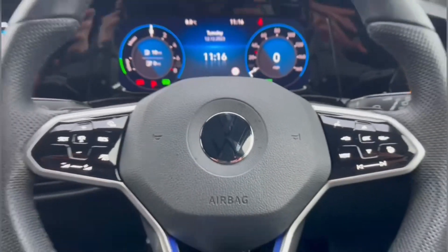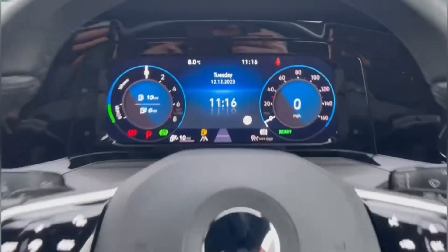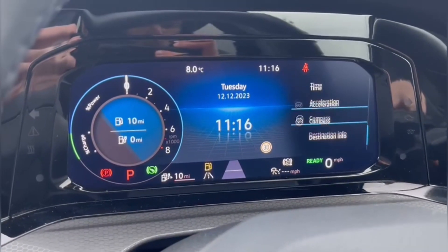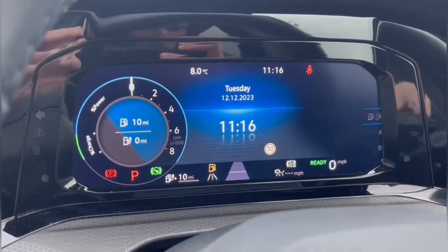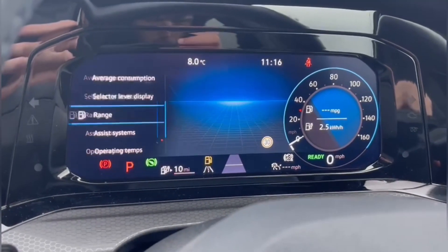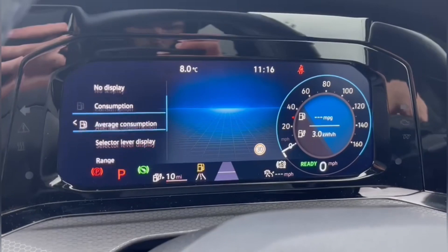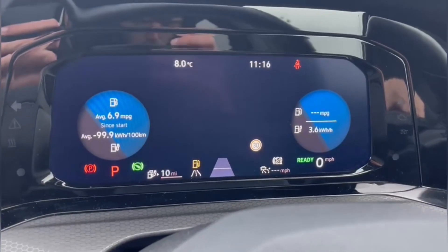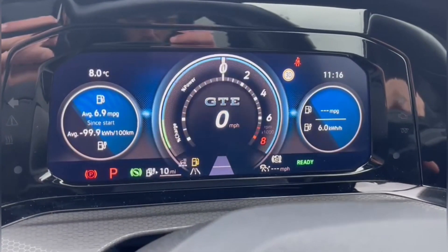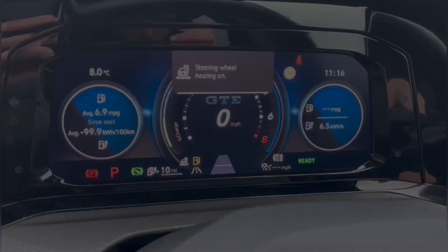On the steering wheel you'll find your adaptive cruise control to the left, and on the right you've got controls for the digital cockpit display. You can adjust the dials on either side to view various trip computer information or other features such as the speed limiter, with a minimal style in the centre. You can also adjust the dials into little box shapes, view other assist systems, or the GTE design.